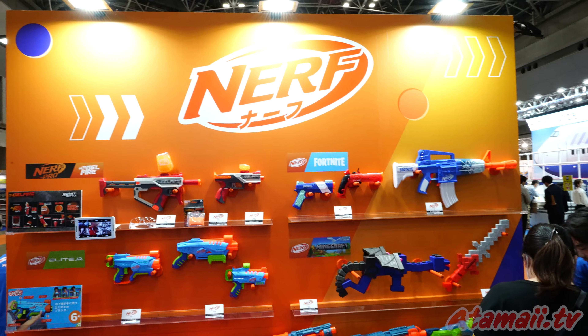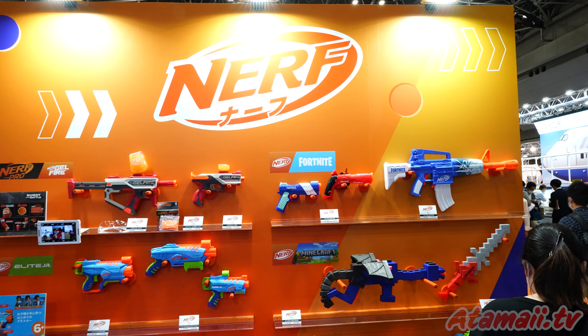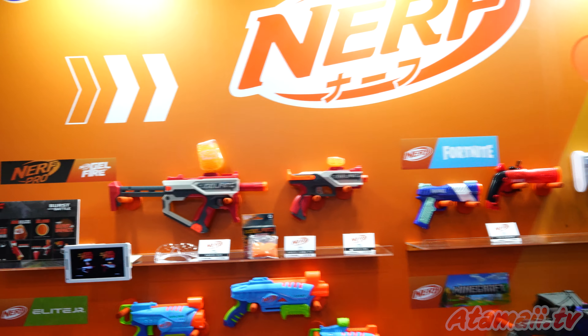So Hasbro has a display of Nerf blasters at the Tokyo Toy Fair. Let's have a look.